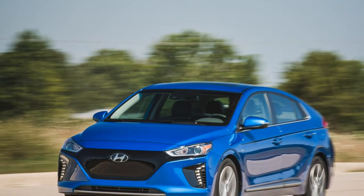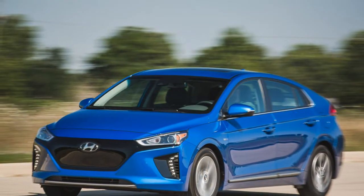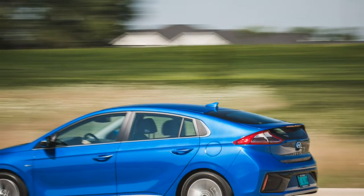Highs: decent range, hatchback versatility, sprightly handling, bargain price. Lows: poor braking performance, available only in California.